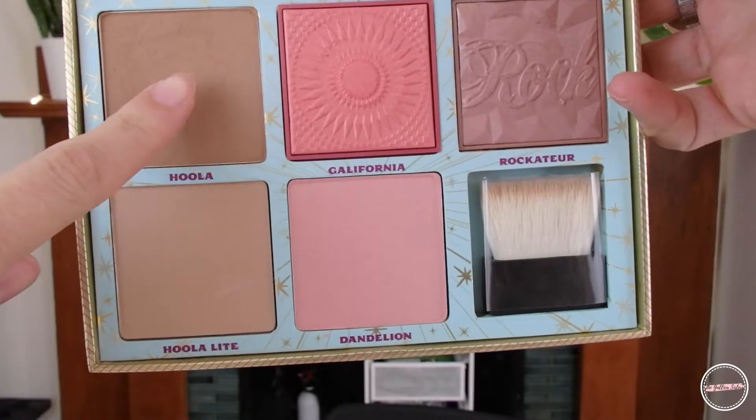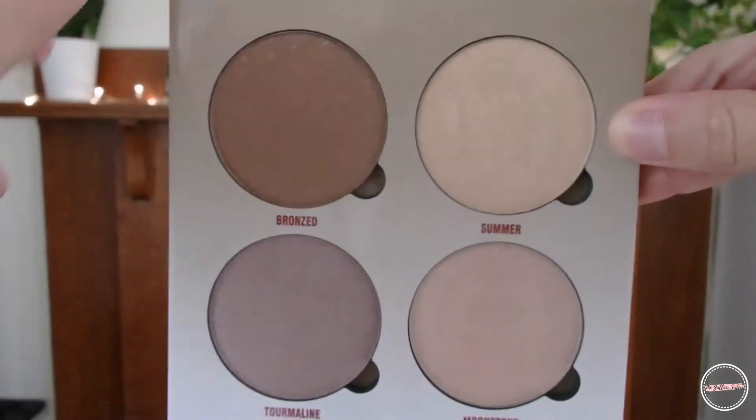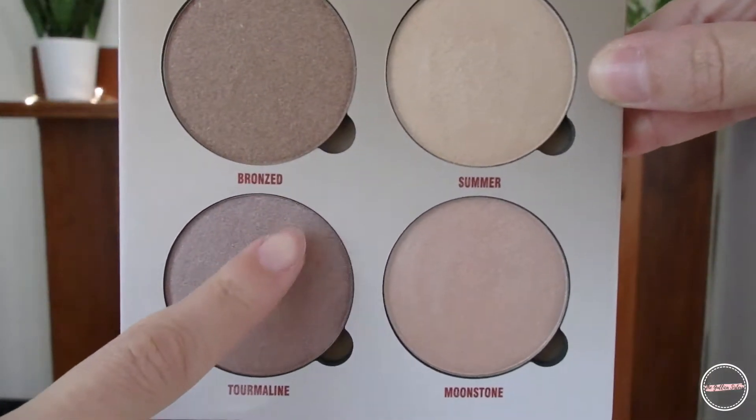Moving to the eyes, I wanted to keep it simple, so I'm using the bronzer from the Cheek Parade palette — I'm using Hoola — and I put it in my crease. Then I am applying all over my lid the shade Tourmaline from the Sun Deep Glow Kit.